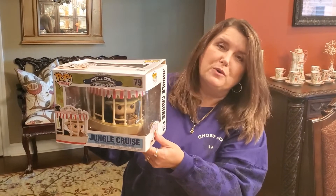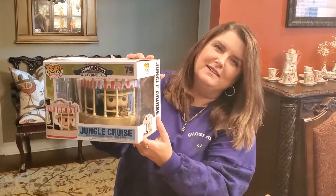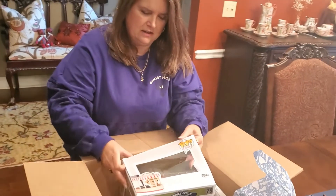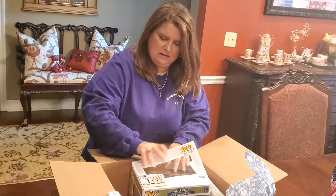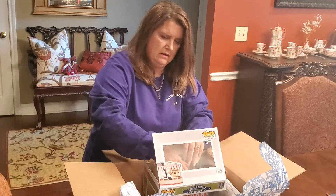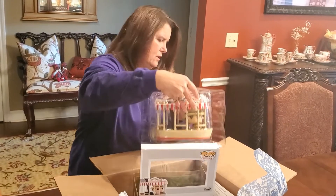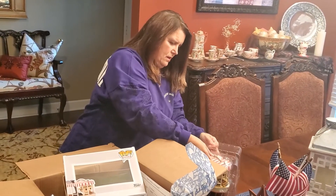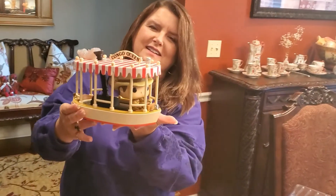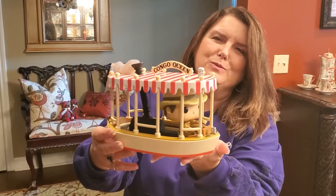The Jungle Cruise movie was due to come out this year but they're postponing it — it's starring The Rock, Dwayne Johnson, so I'm sure it'll come out at some point. This is it: the Jungle Cruise Skipper Pop. Oh wow, this is really cute, guys! You can see the skipper in the front there, and this one's the Congo Queen.